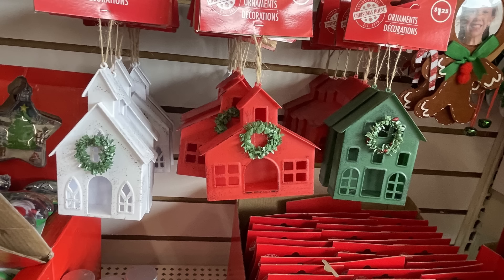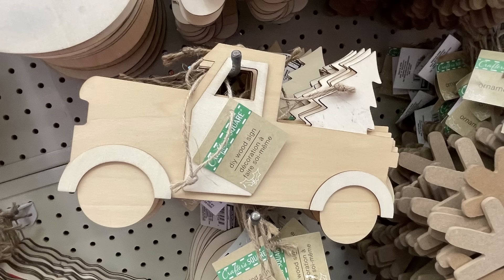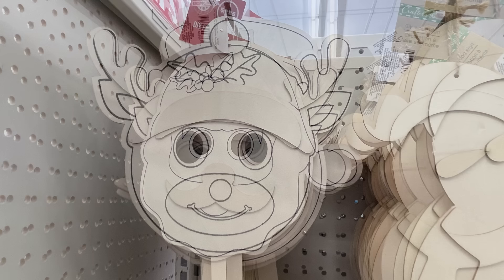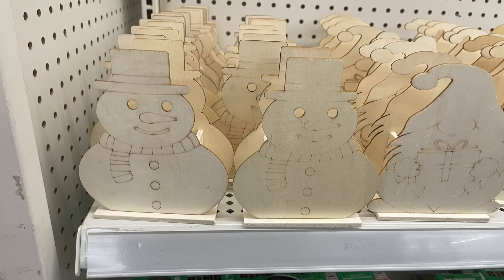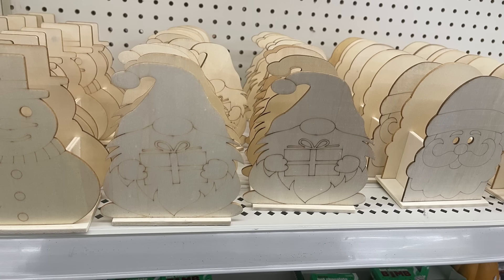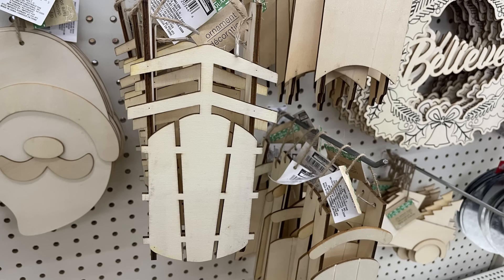They restocked the plastic houses — the church, the farm, and the house with a wreath on top. There are glitter deer in a couple of different colors and lots of DIY items like a gingerbread man, a truck with a Christmas tree, a Santa head, a snowman with a scarf and hat and carrot nose, a wooden mask, reindeer, and a wood wreath that says 'Believe' with holly and berries on the border. There are small boxes for floral arrangements shaped like a snowman, Santa Claus, and a gnome.